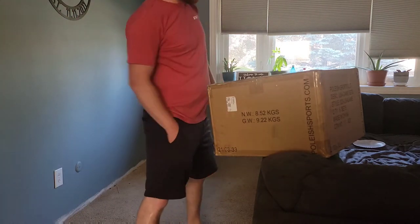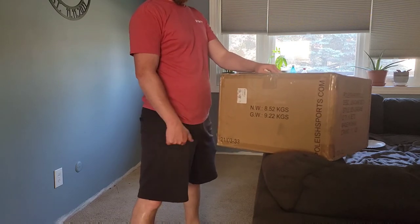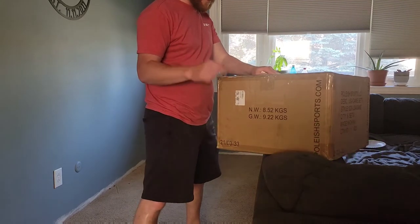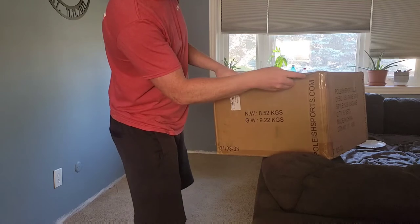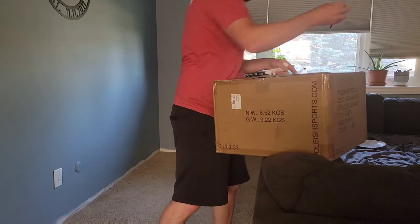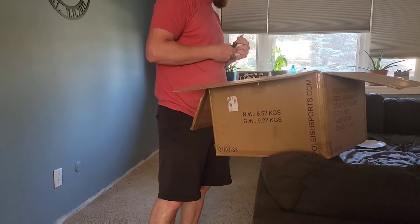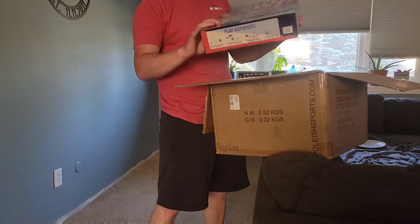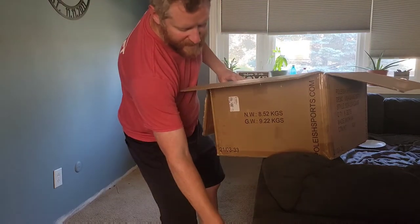Hello again — another box arrived on the porch, this one from Polish Sports. We have our bottle bash sanctioned tournament after the throwdown, optional of course, but everyone's gonna want to stick around. We have the red, white, and blue America edition bottle bash game sets — the winners will each get one of those.